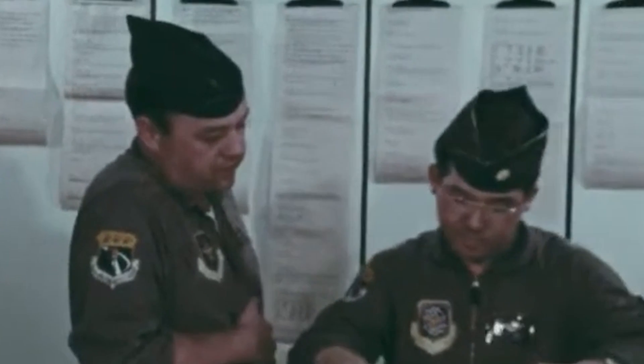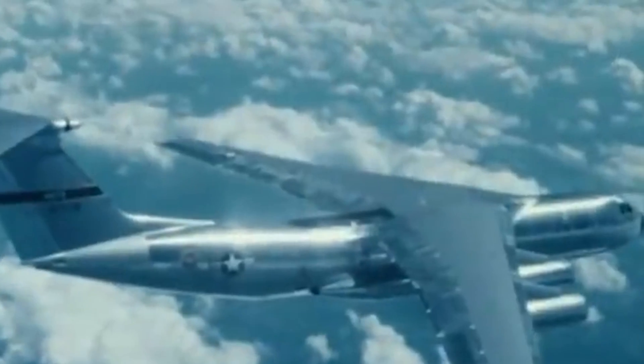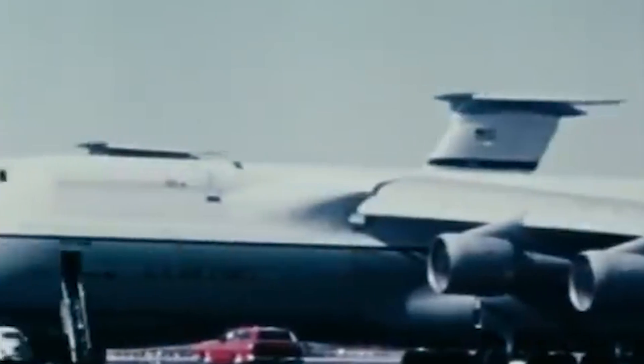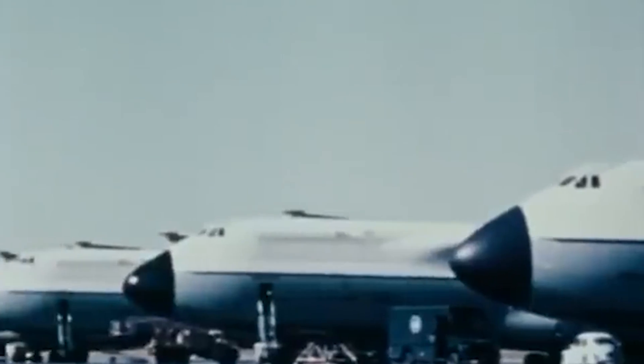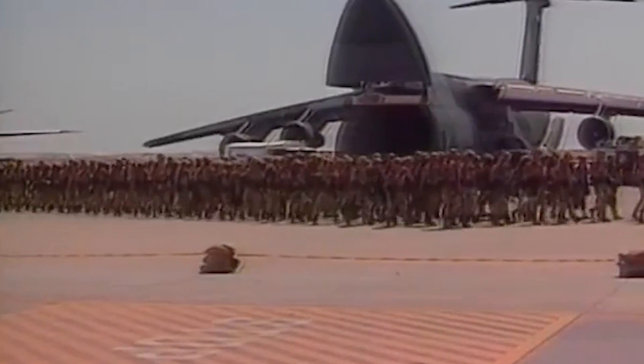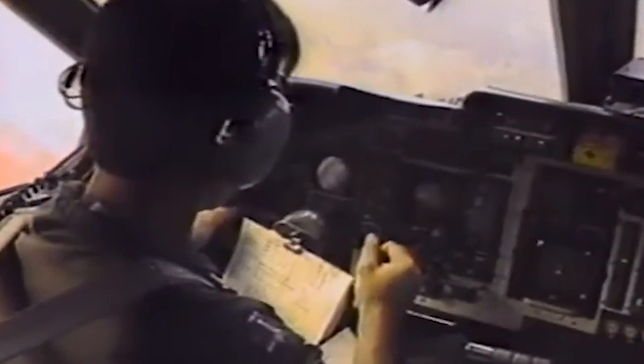The US military depended so much on the Starlifter that by 1975 the fleet had amassed an average of 20,000 flight hours each — 75% of their rated lifespan. Still, global conflicts would not wait for new airlifters, and when Operation Desert Shield was greenlighted, C-141s from the 437th Military Airlift Wing carried most of the burden, flying over 8,500 cargo missions. The colossal task pushed the aging aircraft beyond its designed limits, and all scheduled maintenance activities were abruptly postponed to meet the extreme demands.